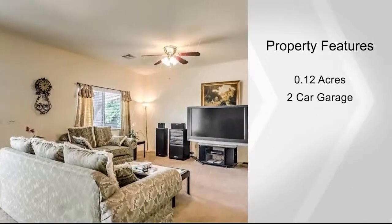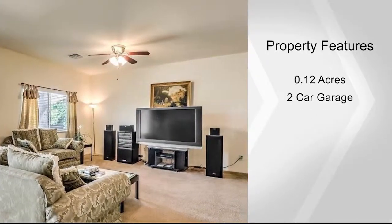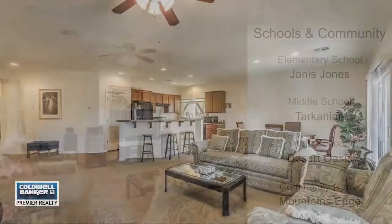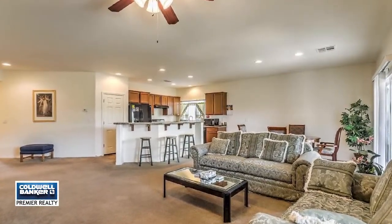The private backyard has pavers and a covered patio. You can't beat the location of this home, close to numerous parks and shopping. Come see it today by calling Sarah Marie.